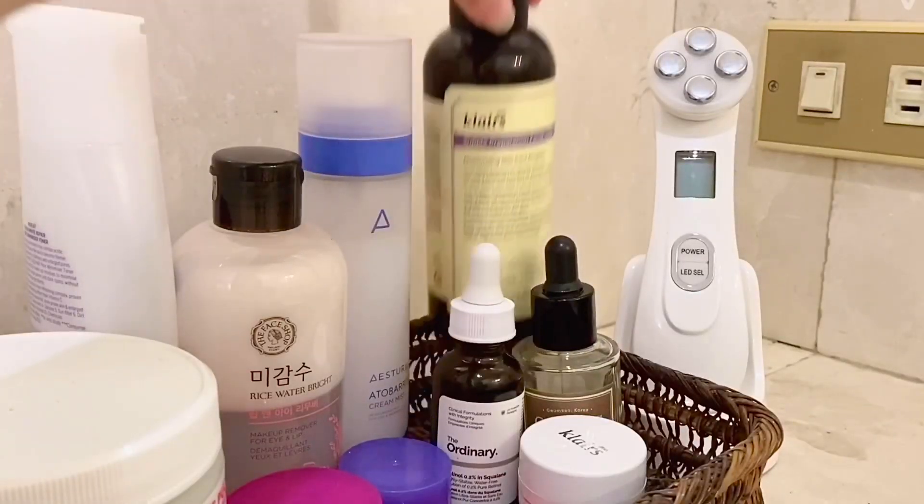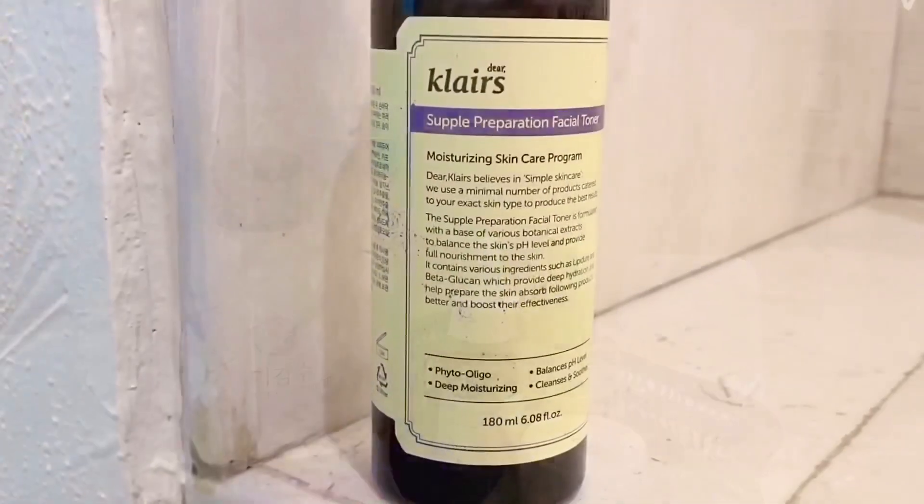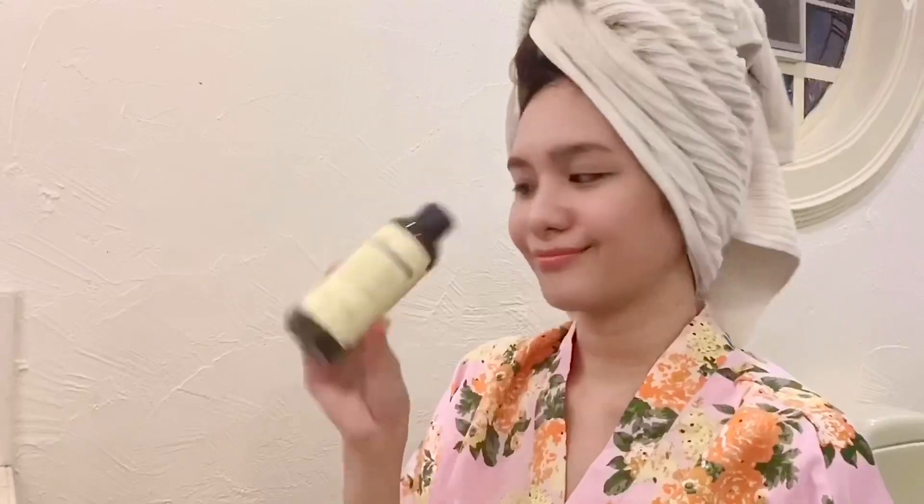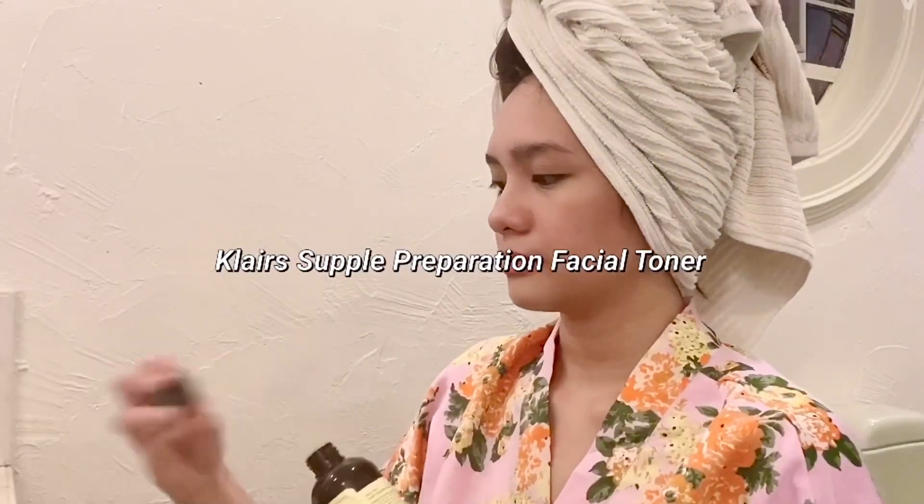For the next step, I use Klairs Supple Preparation Toner. I love this product because it's mild and this toner works like a serum and moisturizer too. This is good for oily dehydrated skin. I highly recommend this product.